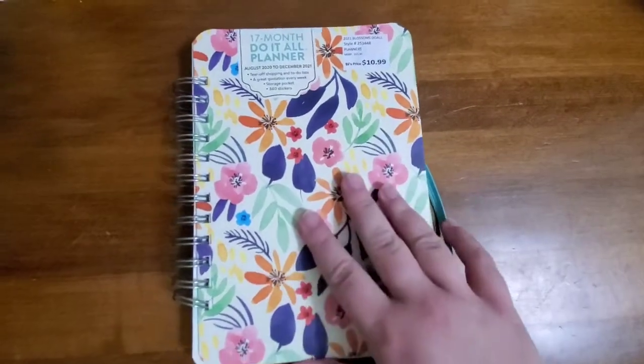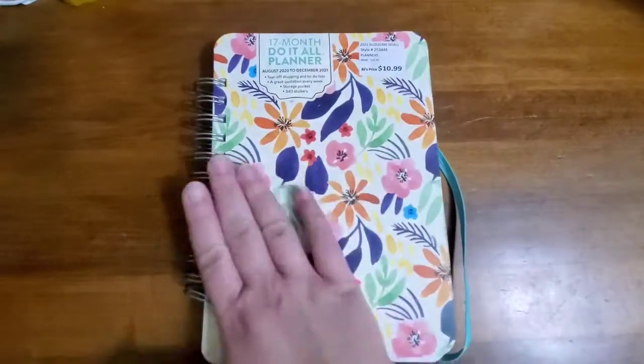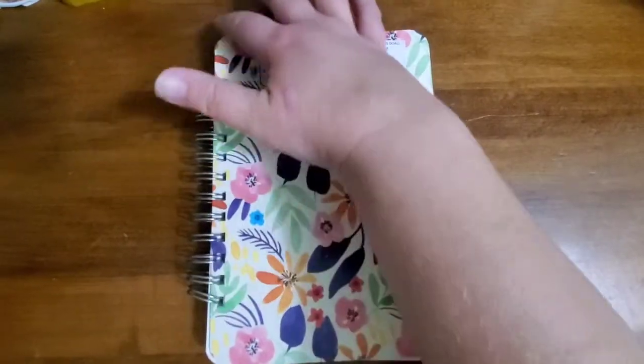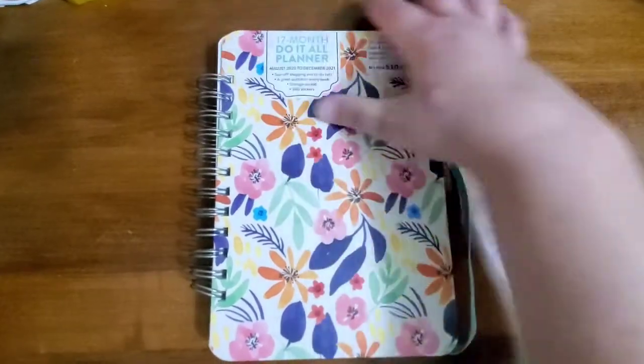I even like the flower design. I've been looking sort of for a disc bound, but I can live with this. I like that the coils don't go all the way to the top and bottom because they don't get snagged as easily that way.